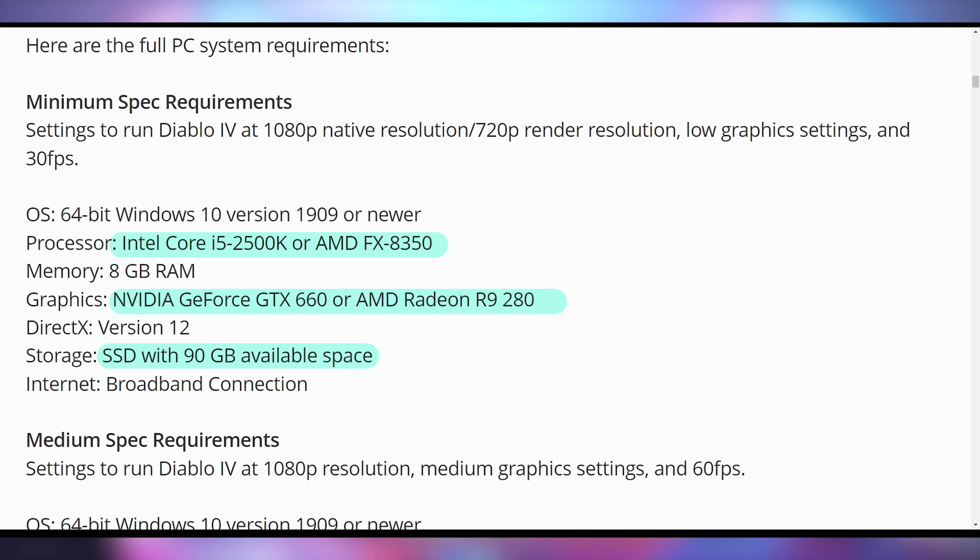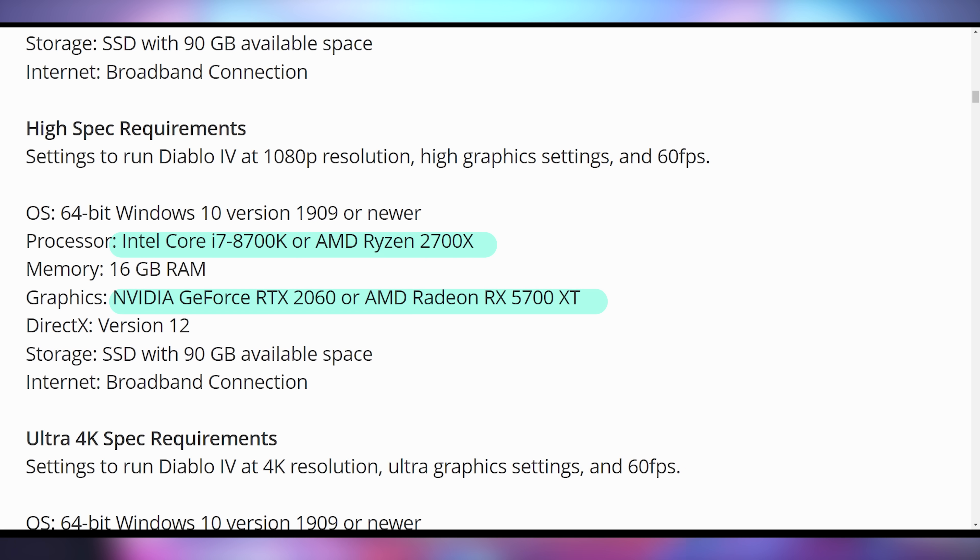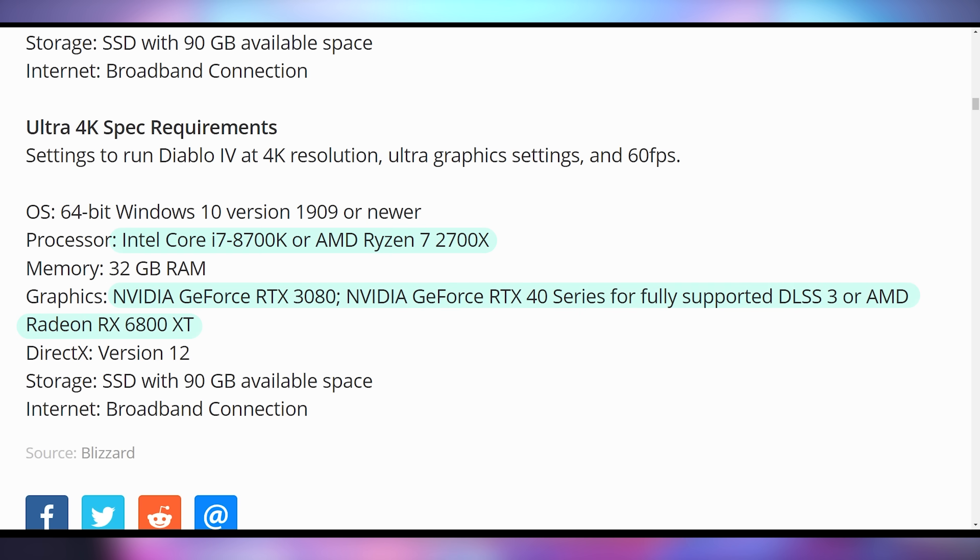For 720p/30 FPS, they're recommending an FX8350 with a GTX 660 or R9 280. You will need 90 gigabytes of available space. For medium spec at 1080p/60 FPS, you're going to need an i5-4670K with a GTX 970 or RX 470. For high spec at 1080p high/60 FPS, you're looking at an 8700K or 2700X with an RTX 2060 or RX 5700 XT. And if you want to run it at ultra 4K/60 FPS, they're recommending the same CPU setup but 32 gigs of RAM and an RTX 3080, or a 40-series if you want DLSS 3, or an RX 6800 XT — all of those taking up 90 gigabytes of space.